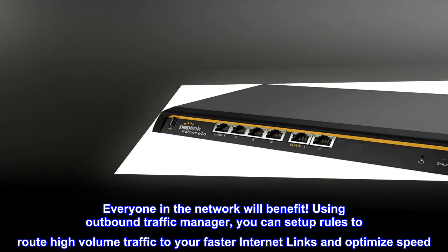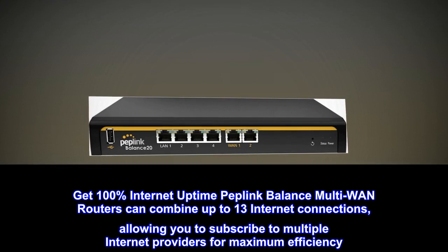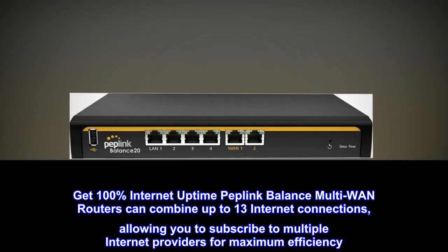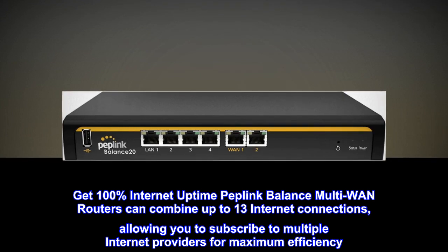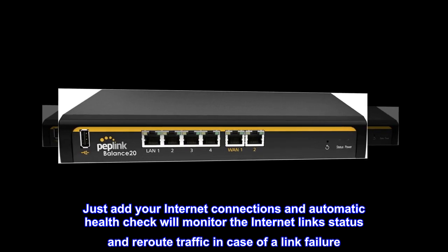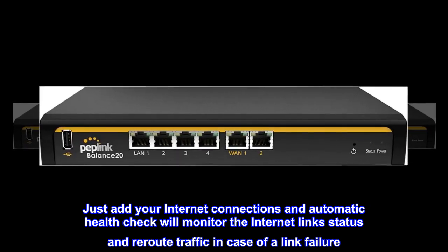Get 100% internet uptime. Peplink Balance multi-WAN routers can combine up to 13 internet connections, allowing you to subscribe to multiple internet providers for maximum efficiency. Just add your internet connections and automatic health check will monitor the link status and reroute traffic in case of a link failure.